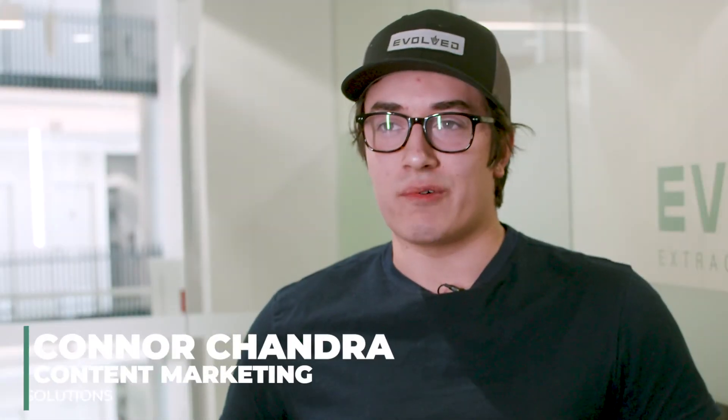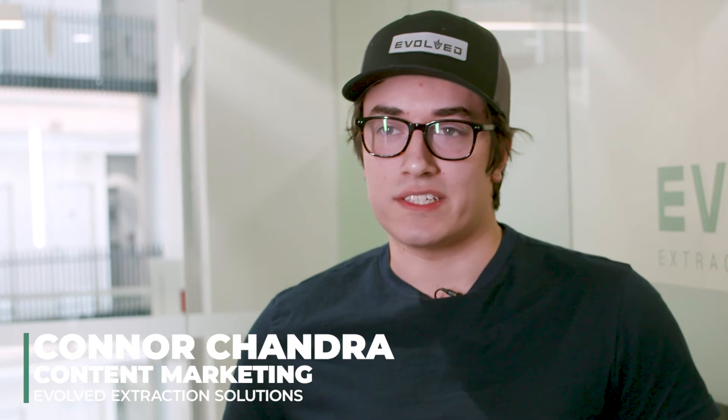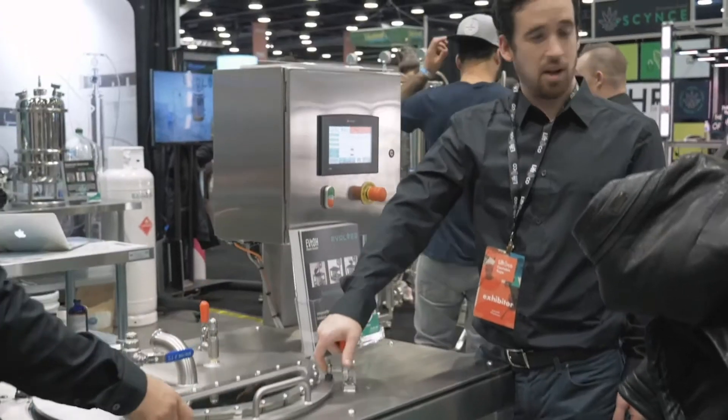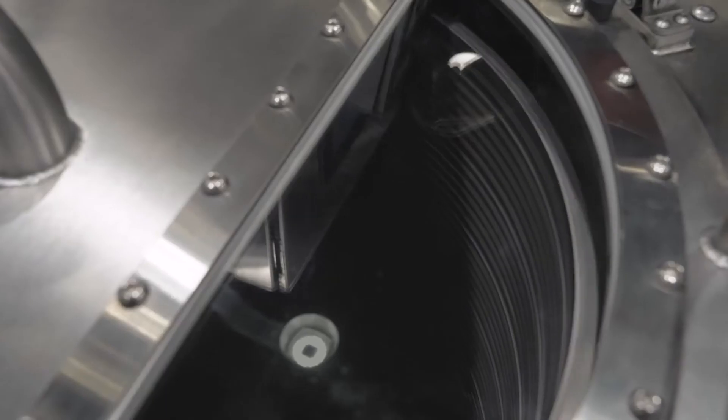My name is Connor Chandra. I work at Evolve Extraction Solutions and I'm a content marketing specialist there. Evolve does botanical extraction solutions. We mainly focus in the cannabis industry — we sell, manufacture, and design ethanol extraction solutions.